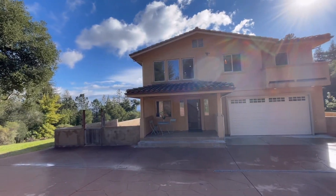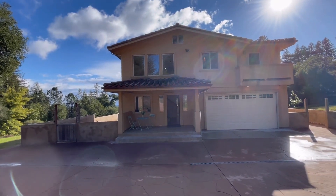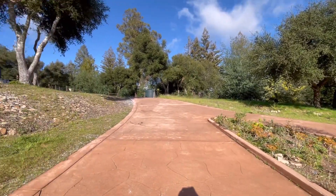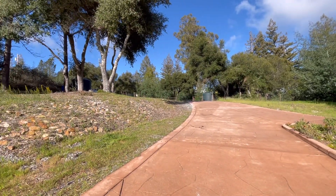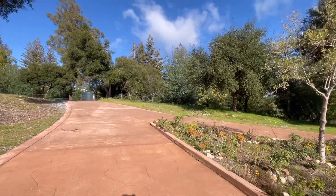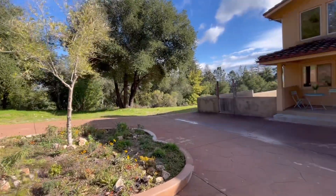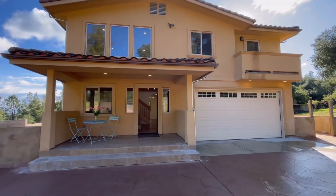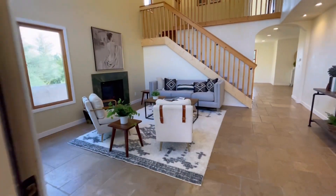This is 10200 West Drive in Felton. It's a four-bedroom, three-bathroom home listed at $1.6 million. The property sits among 53 acres in the Lompico area of the Santa Cruz Mountains. Let's go on inside and take a look.